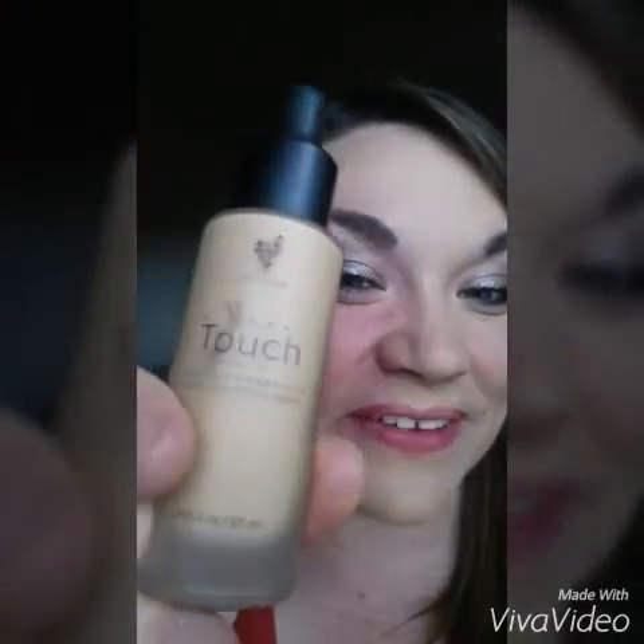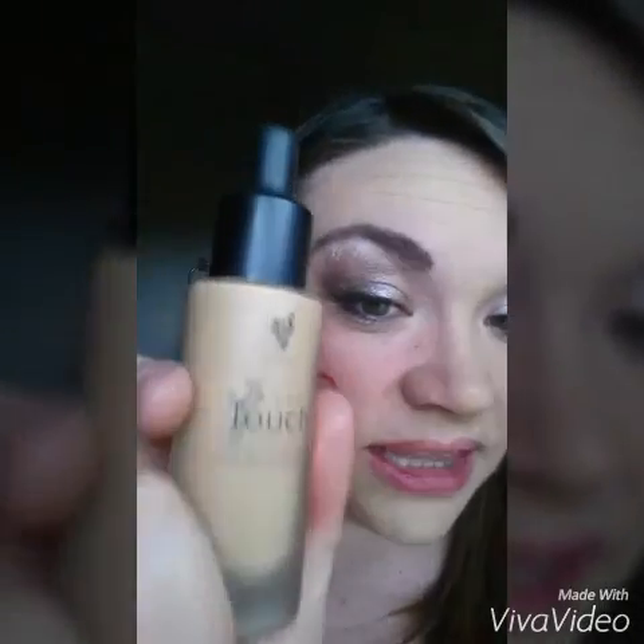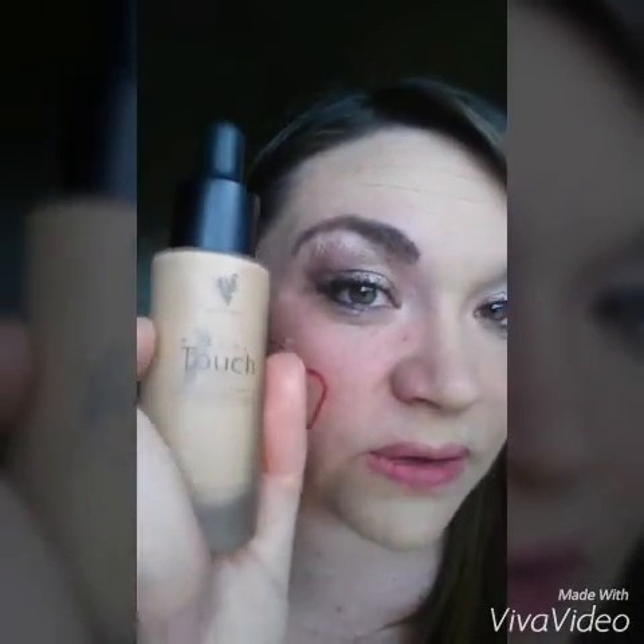Hey, guess what's back in town? Our liquid foundation in all colors. I just want to show you — I did half of my face. You can tell the difference. One side's not done, one side's done. So I want to show you the coverage that we do have on this liquid foundation. It dries to a powder, it goes on liquid.